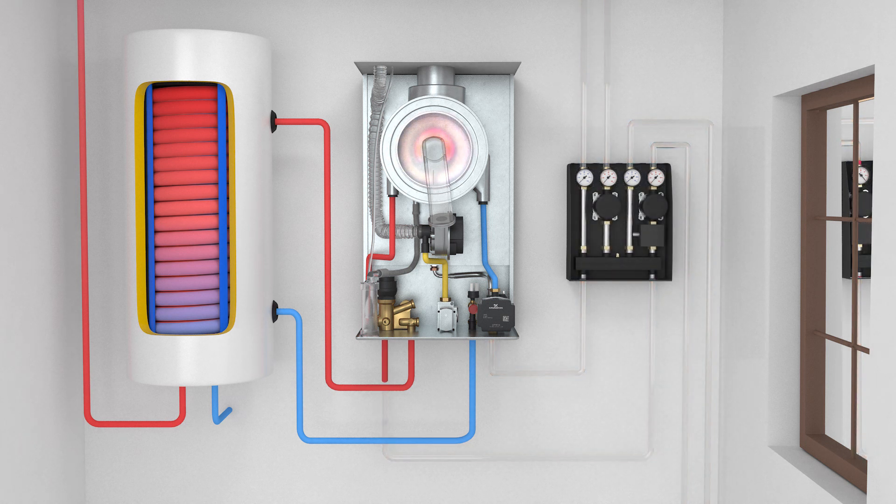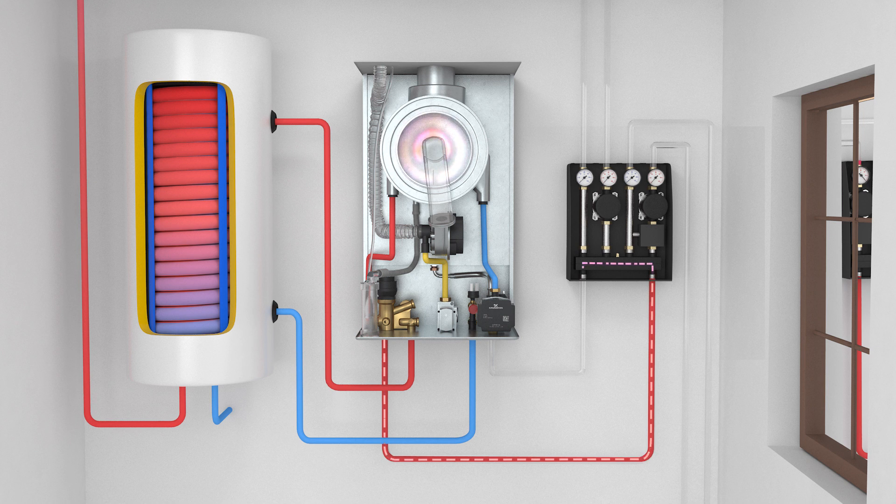The boiler can use a mixing device to heat several heating circuits, such as underfloor heating or radiators.